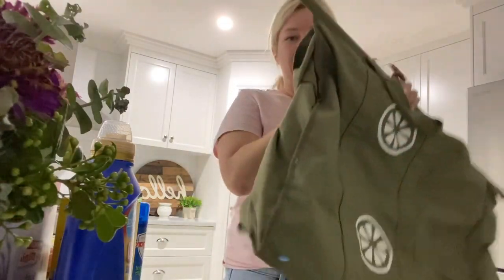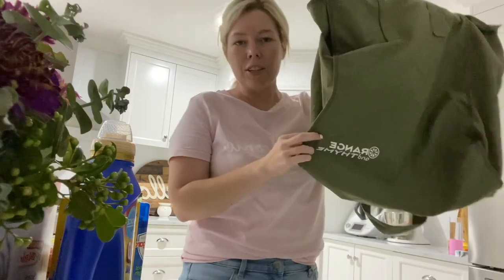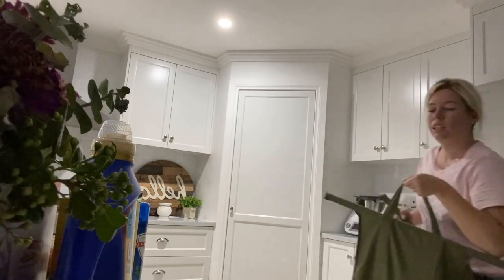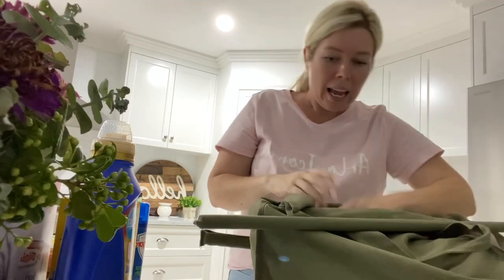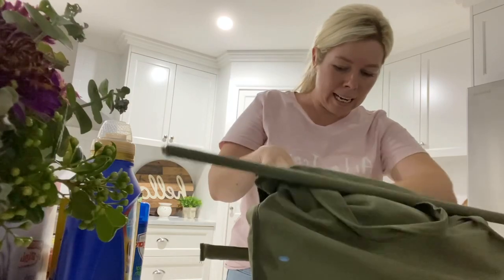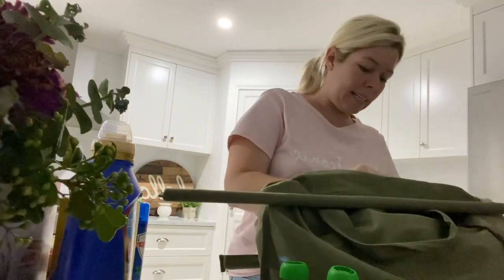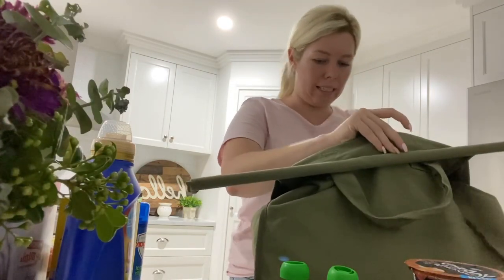I thought I'd better quickly show you these — the grocery bags I use. They are from Orange and Thyme and I love them. I've been doing click and collect lately and I just ask them not to put the groceries in bags. When I pull up to the car, they come out with baskets full of groceries and I pack everything straight into my reusable bags from the basket. It works pretty well.